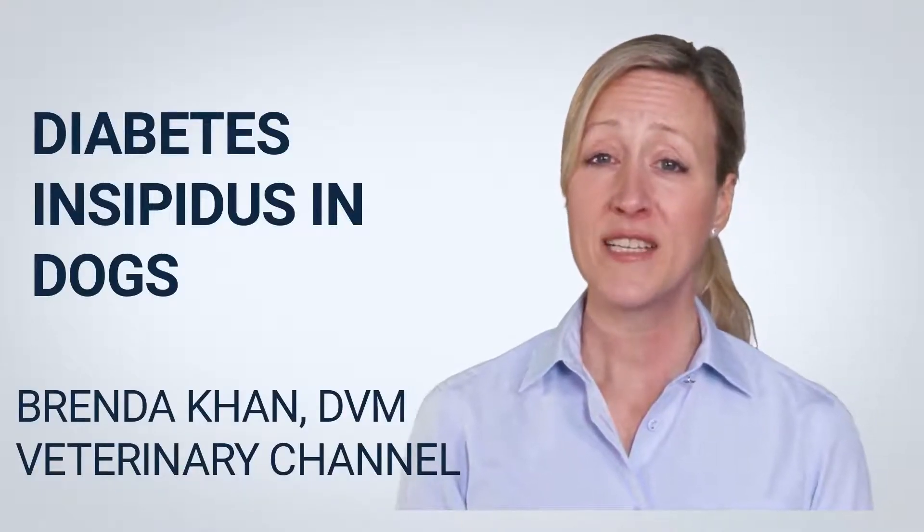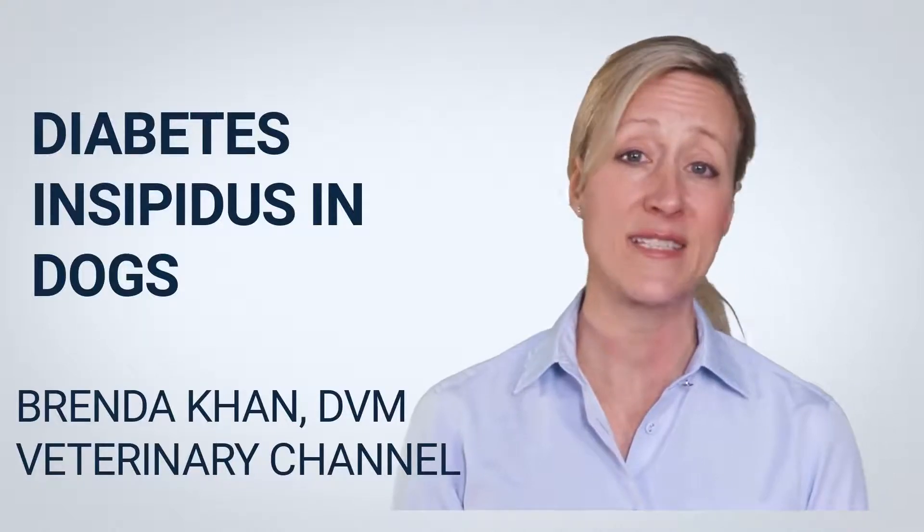Hello. My name is Brenda Kahn. Today, we are discussing diabetes insipidus in dogs.